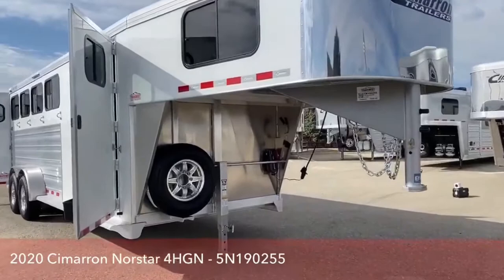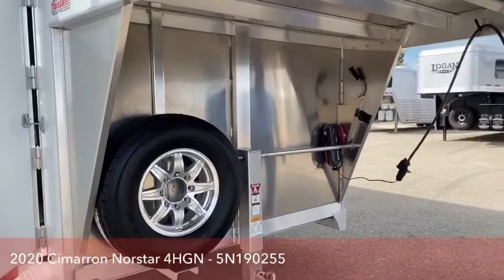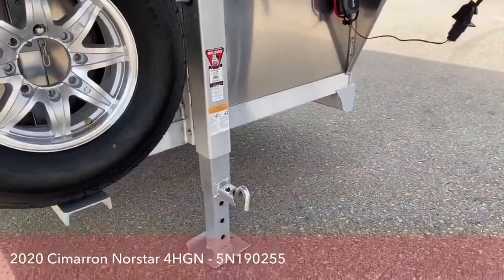Up here at the front of the trailer you do have your spare tire. Your spare tire is nitrogen filled, just like the other four underneath this trailer. Next to your spare tire you do have your single manual jack, which can be upgraded to an electric or a hydraulic jack here in our shop.